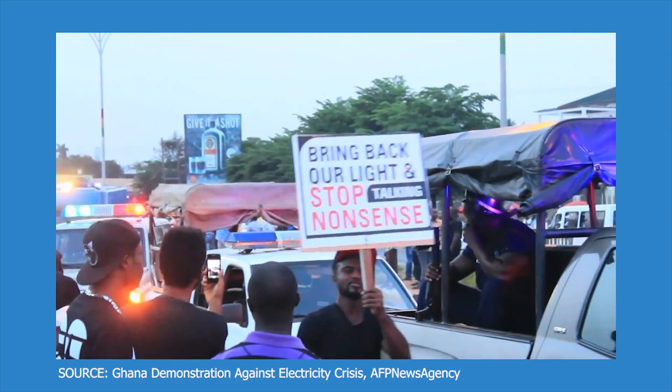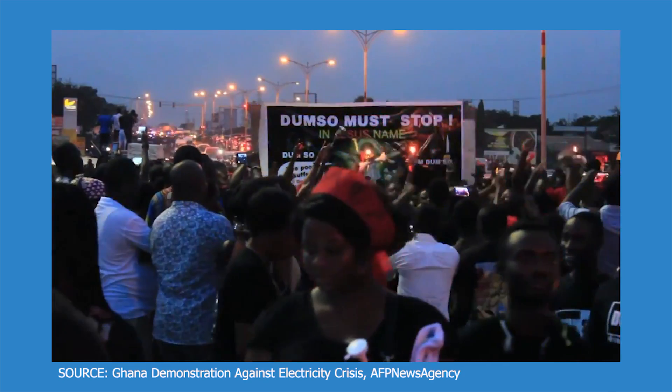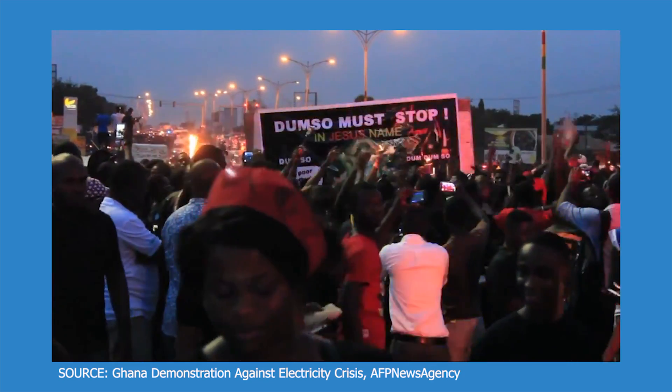Ghana has been facing severe electricity shortages for the past decade. This has been affecting its economy a lot and now it's turning to nuclear as a solution. The executive director of Nuclear Power Ghana (NPG) believes that Ghana will start to produce electricity from nuclear energy by the year 2030.